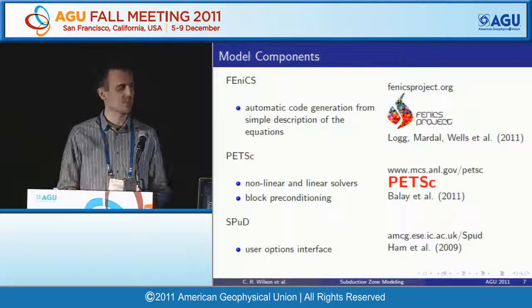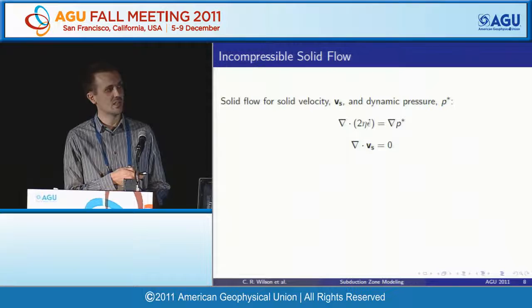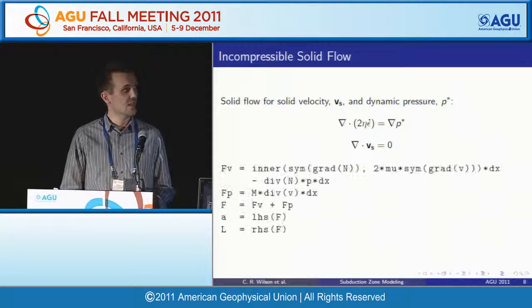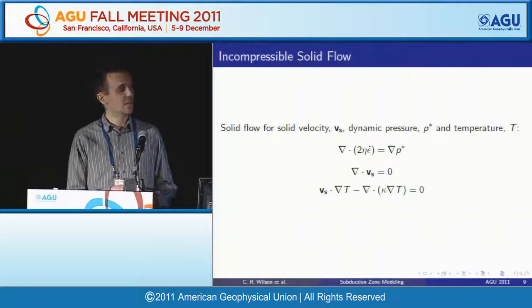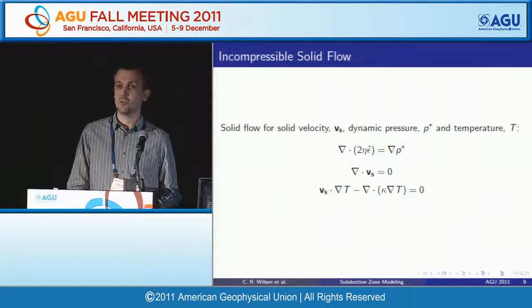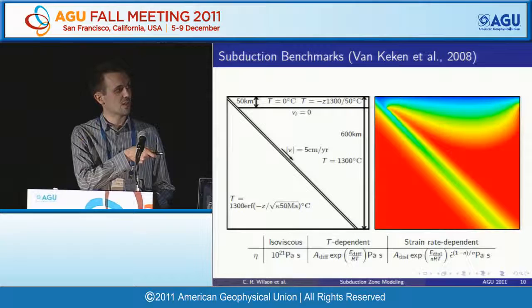To leverage open-source libraries: the FEniCS library allows simple mathematical descriptions of complex equations and auto-generation of model code; PETSc provides nonlinear solvers to converge the nonlinearities; and a user options interface called Spud makes the system usable. For incompressible solid flow alone, the FEniCS description requires just five lines of code, and adding an energy equation yields the equations used in the kinematic subduction zone benchmark.